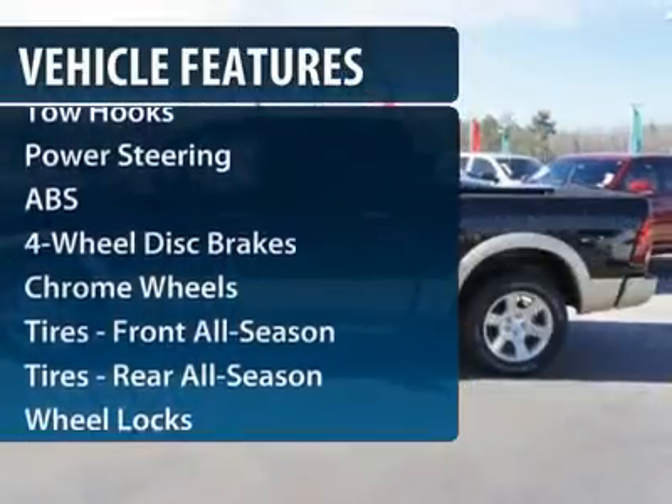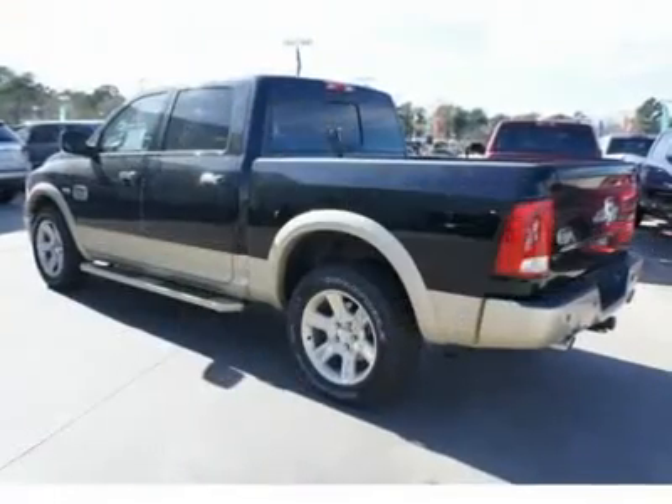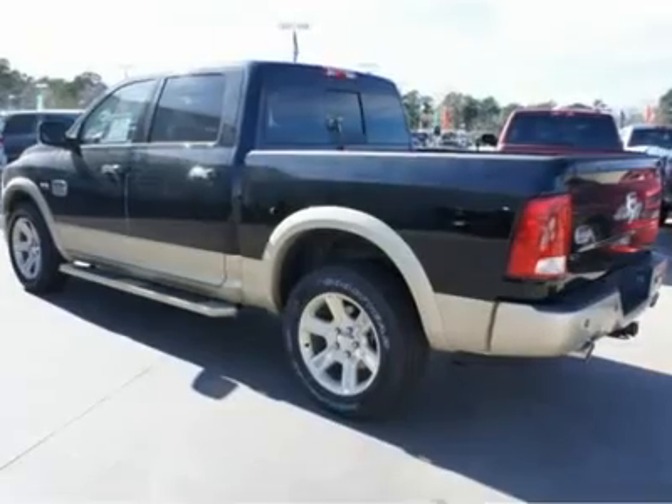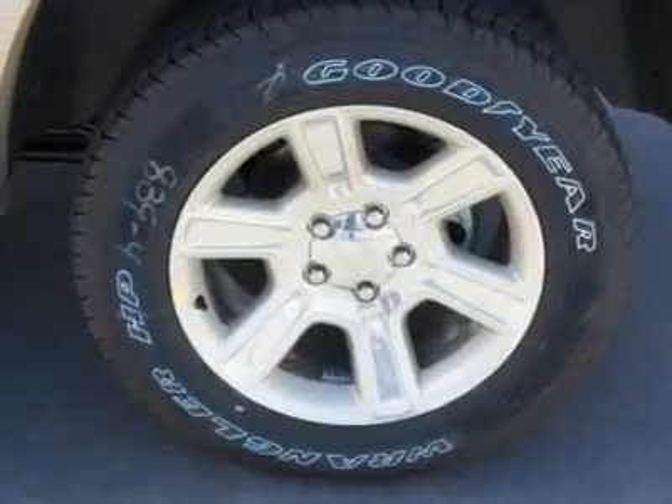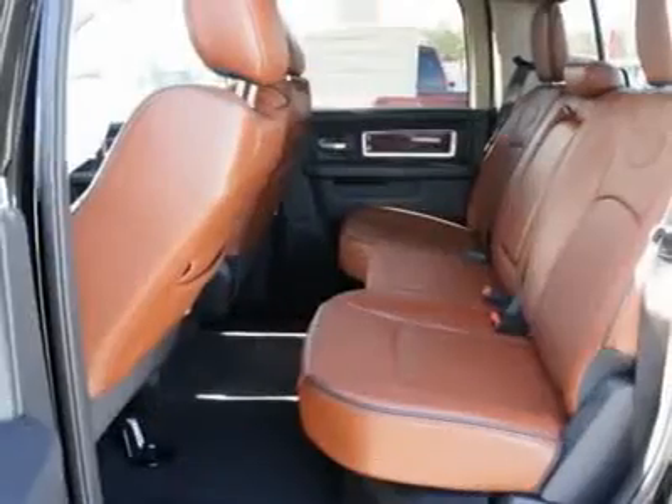Power passenger seat, steering wheel audio controls, anti-lock braking system, navigation system, power steering, adjustable steering wheel, hard disk drive media storage, floor mats, four-wheel disc brakes, four-wheel drive.